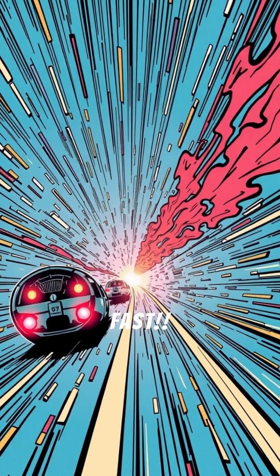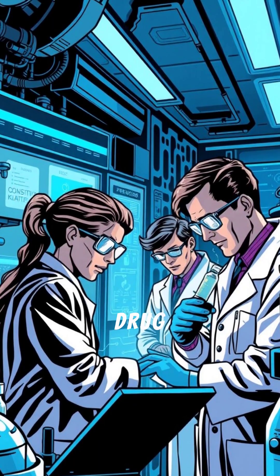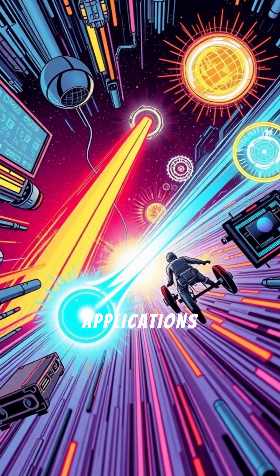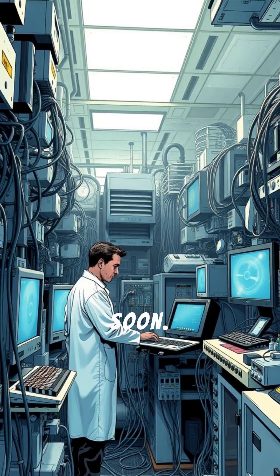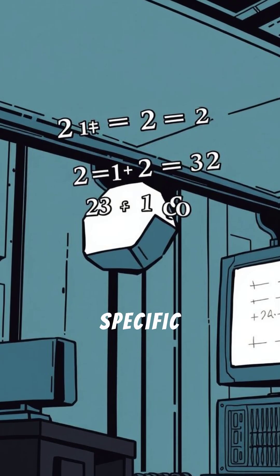This is fast. Quantum computers are already revolutionizing drug discovery, materials science, and cryptography. Applications are endless. But they're not replacing your laptop anytime soon — quantum computers are specialized tools for specific problems.